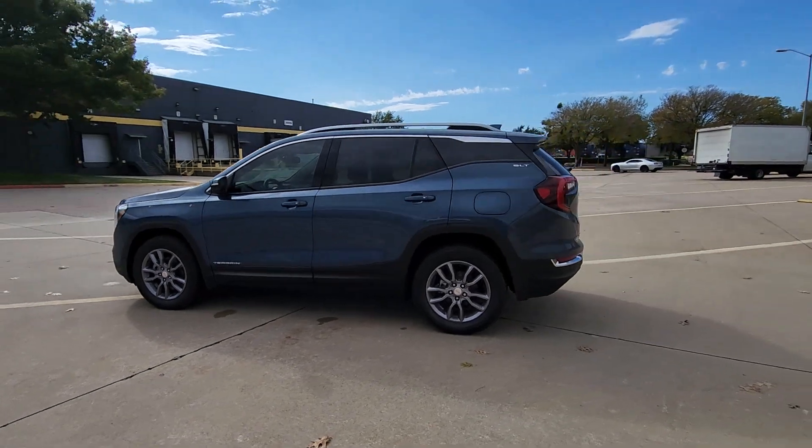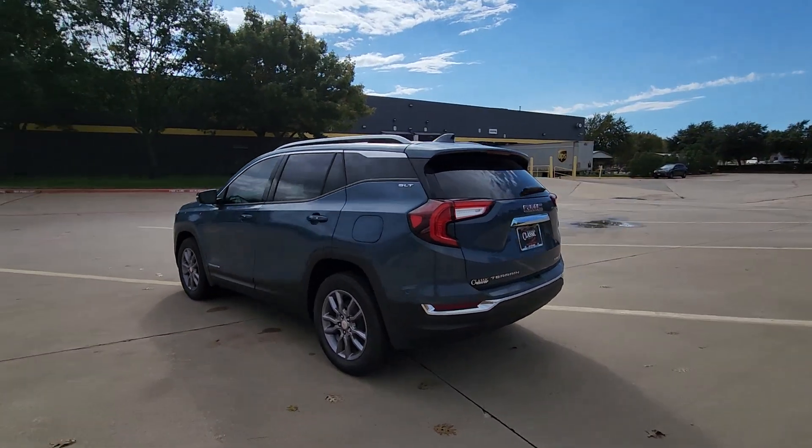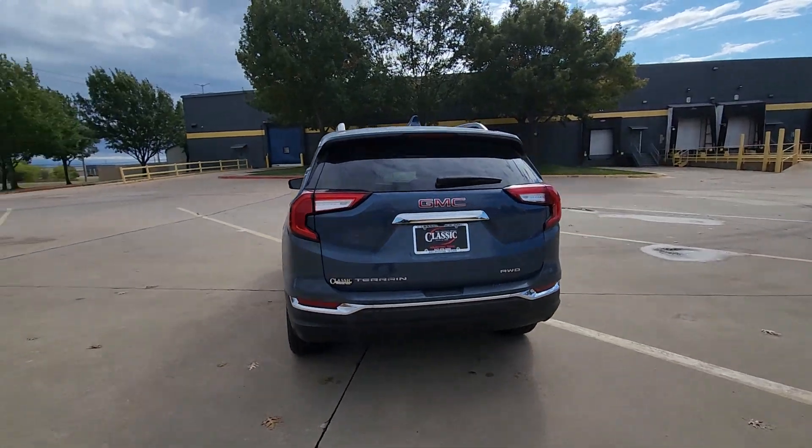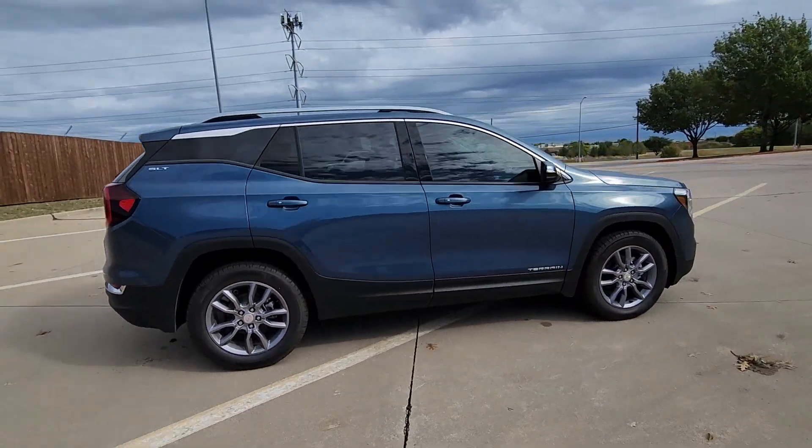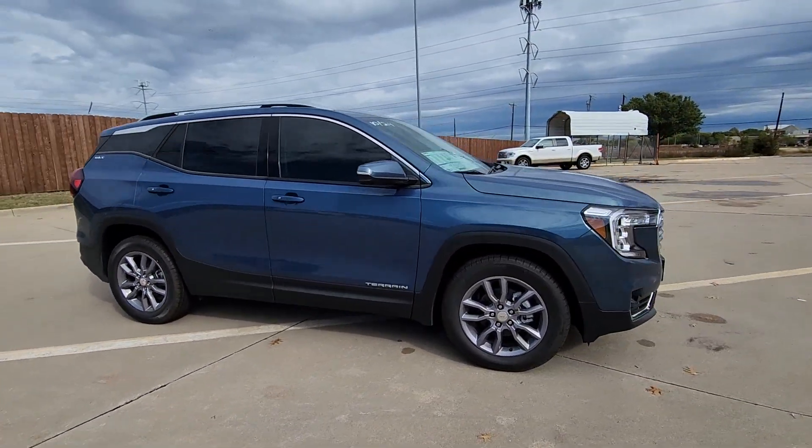Here is a wonderful 2024 GMC Terrain. This spacious terrain offers a smooth, comfortable ride, plenty of options for cargo, user-friendly infotainment, advanced safety tech, and bold good looks.